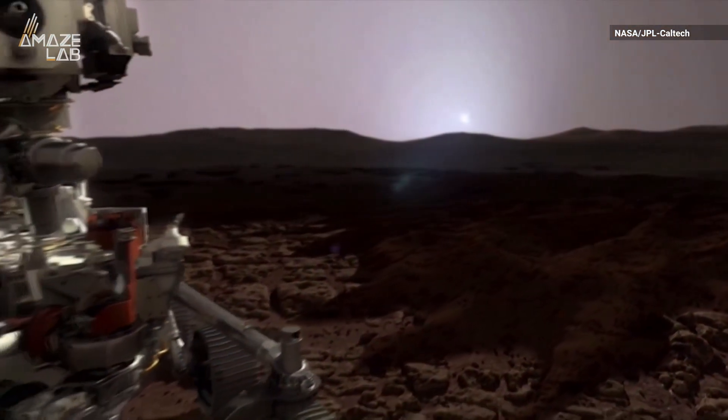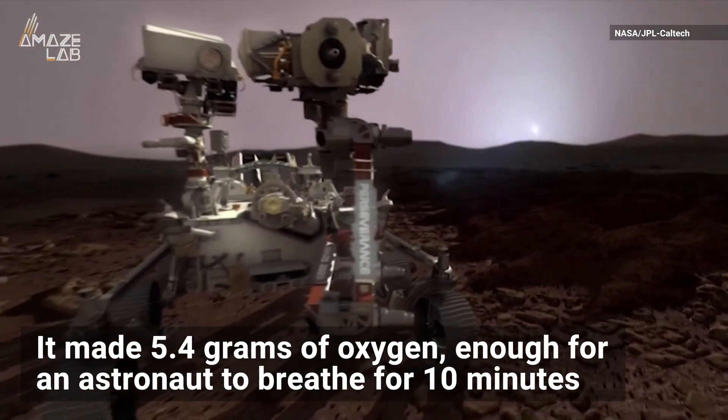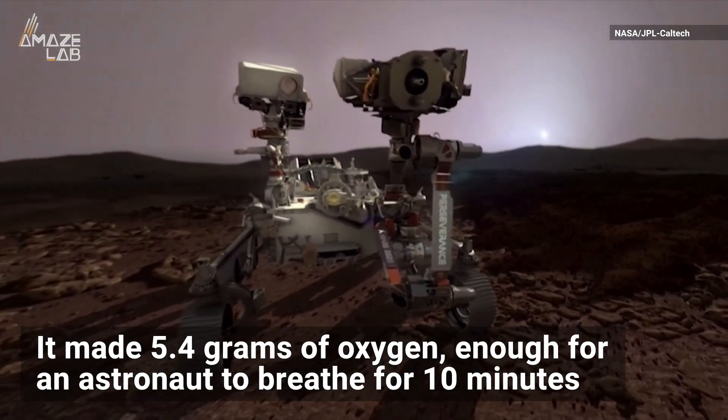After warming up for two hours, it successfully made 5.4 grams of oxygen, which is enough for an astronaut to breathe for 10 minutes or so.